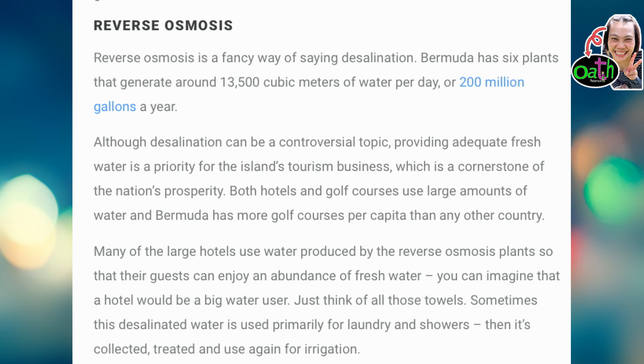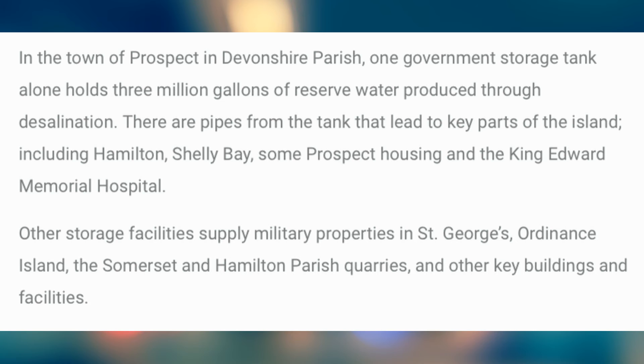Just think of all those towels! Sometimes this desalinated water is used primarily for laundry and showers, then is collected, treated, and used again for irrigation in the towns of Prospect and Devonshire Parish. One government storage tank alone holds three million gallons of river water produced through desalination. There are pipes from the tank that lead to key parts of the island, including Hamilton, Shelby Bay, some Prospect housing, and the King Edward Memorial Hospital. Other storage facilities supply military property in St. George's, Ordnance Island, the Somerset and Pembroke Parish quarries, and other key buildings and facilities.